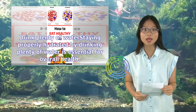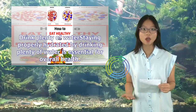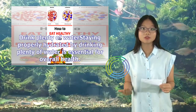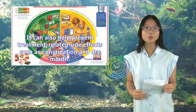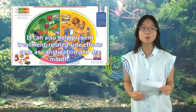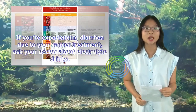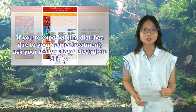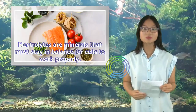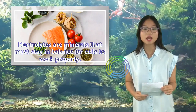Drink plenty of water. Staying properly hydrated by drinking plenty of water is essential for overall health. It can also help prevent treatment-related side effects such as constipation and dry mouth. If you're experiencing diarrhea due to your cancer treatment, ask your doctor about electrolyte drinks. Electrolytes are minerals that must stay in balance for cells to work properly.